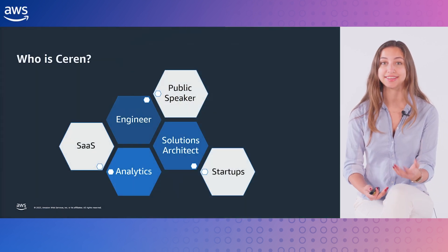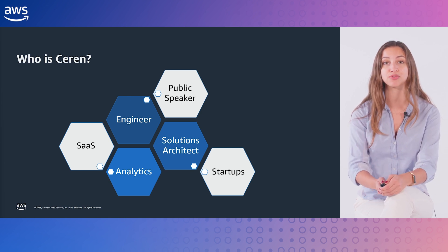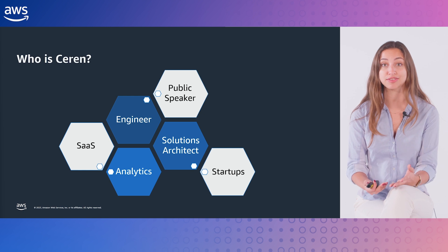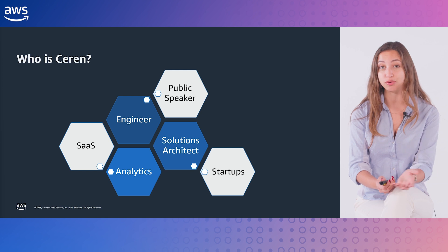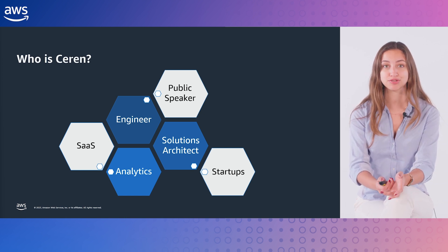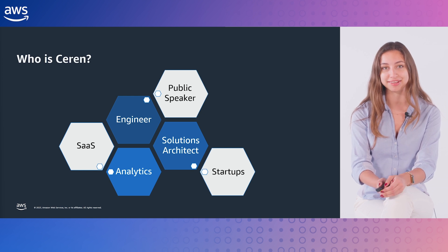I want to start by sharing a little bit about myself. I've been a Solutions Architect at Amazon Web Services for over three years now. My background is in computer engineering, and this degree helped a lot to earn trust with technical stakeholders I work with. I started my career in Turkey working as an intern in tech consulting roles at Microsoft and Deloitte. Then I moved to Germany, and here I am in England.